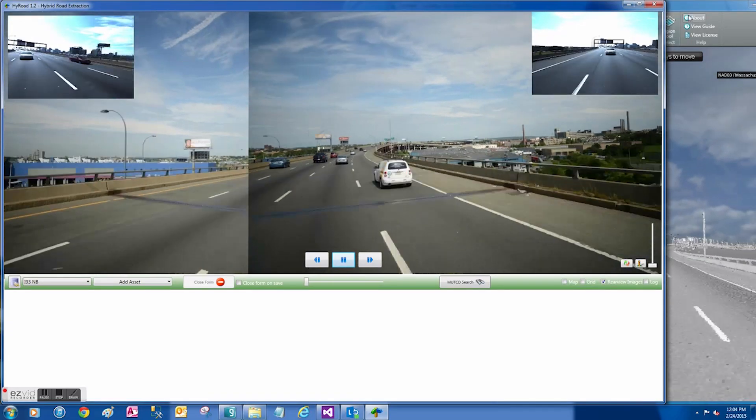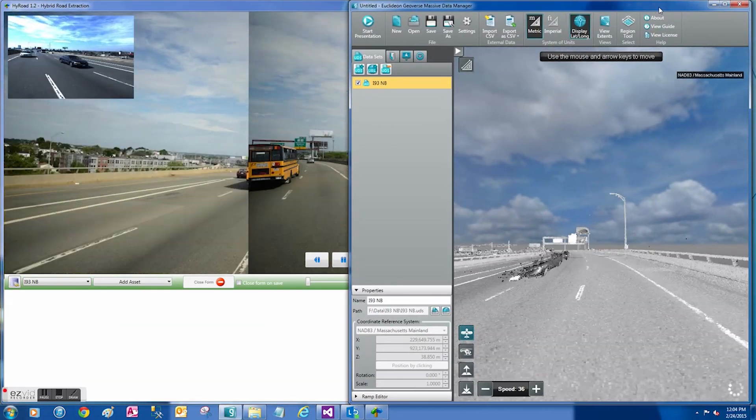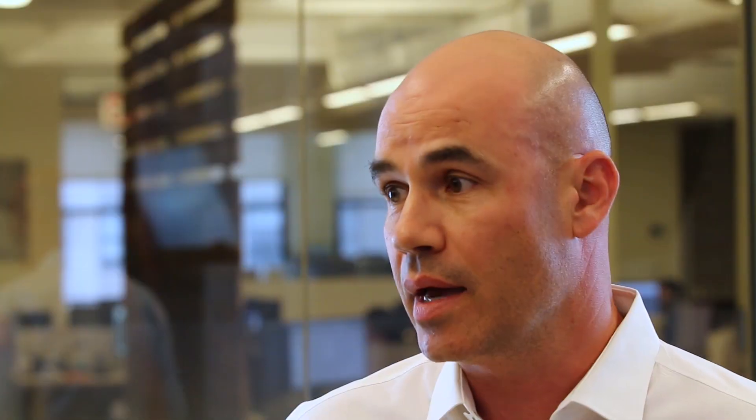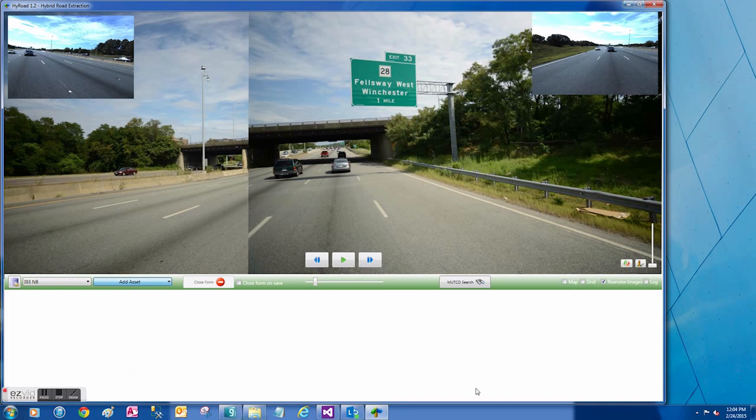We worked with Geoverse to build an application programming interface where we could write our own piece of software to connect to their software and fill in all the voids that it left. That meant we could virtually drive down the roadway and look at LiDAR and imagery at the same time, and use it to extract roadway infrastructure like signs, manholes, and catch basins into a database.